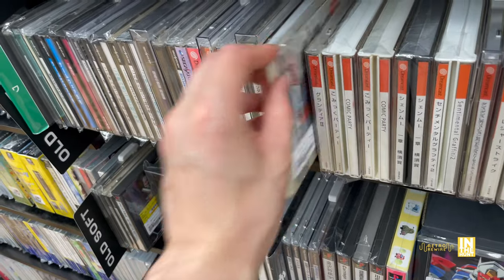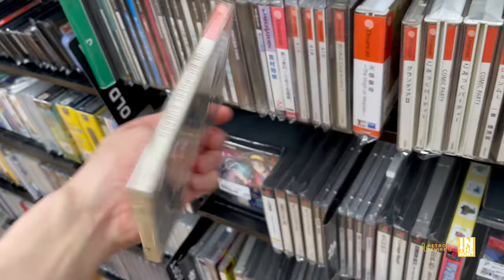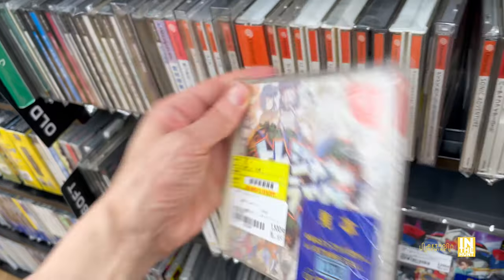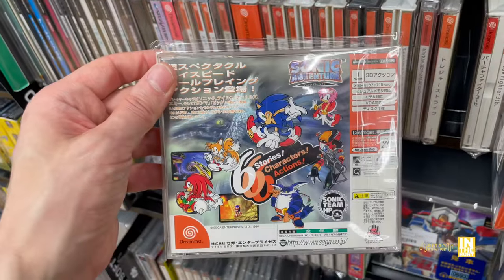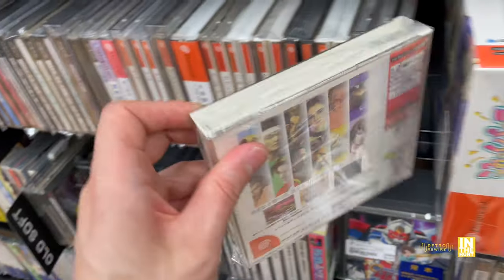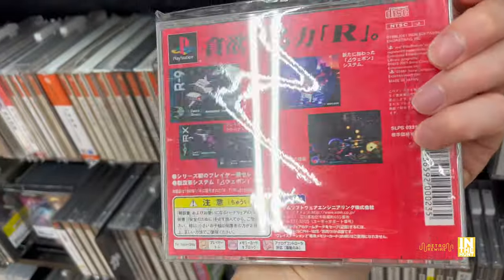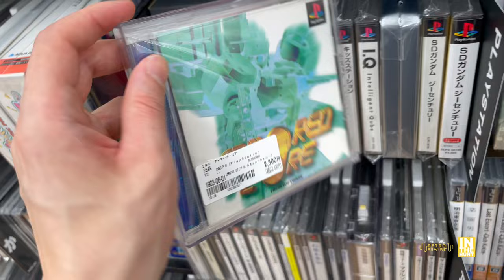We have Grandia 2. Was Rippin' Riders available in the States? I used to have it - a little bit forgettable for me. Sonic Adventure for 480 yen - that's a great price actually. We have Virtua Fighter 3 for 900 yen - I love that fighting game. The Dreamcast is just freaking awesome. Then we have R-Type Delta at 4,100 yen - a great shooter. Still have to beat it. I'm not the best at shooters but I do love them. We have Armored Core.